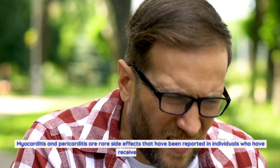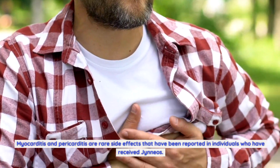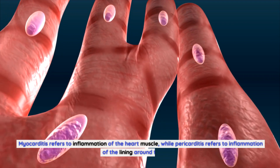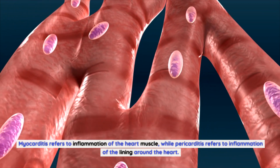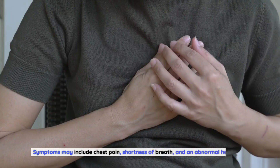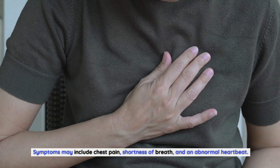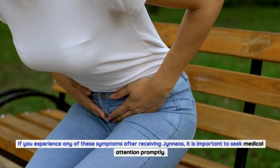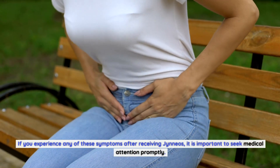Myocarditis and pericarditis are rare side effects that have been reported in individuals who have received Gineos. Myocarditis refers to inflammation of the heart muscle, while pericarditis refers to inflammation of the lining around the heart. Symptoms may include chest pain, shortness of breath, and an abnormal heartbeat. If you experience any of these symptoms after receiving Gineos, it is important to seek medical attention promptly.